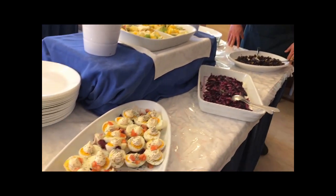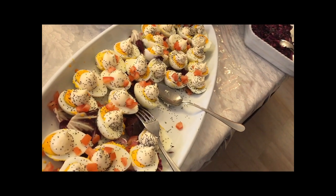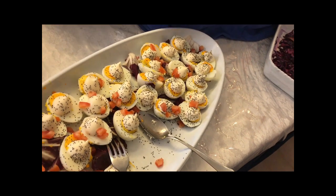Miriam, let's start here with these eggs. What's the official Italian name of this dish? This is plain eggs Russian way — oh, it's the Russian way!